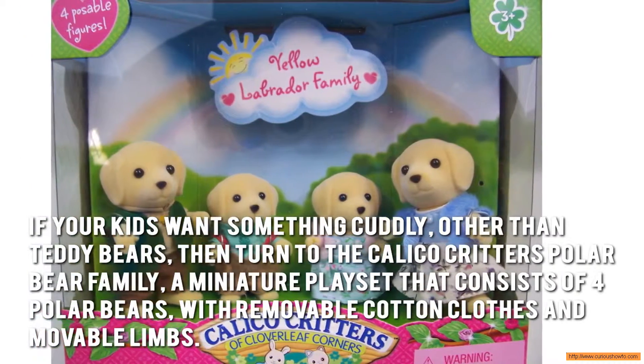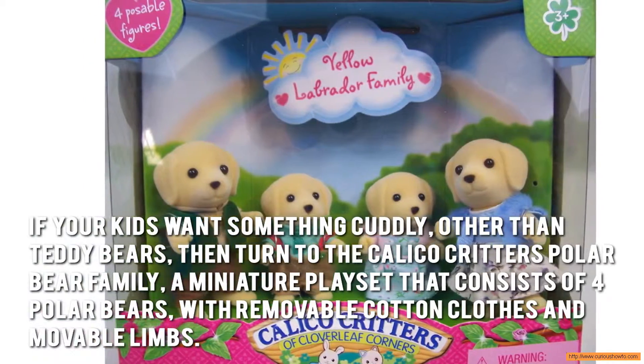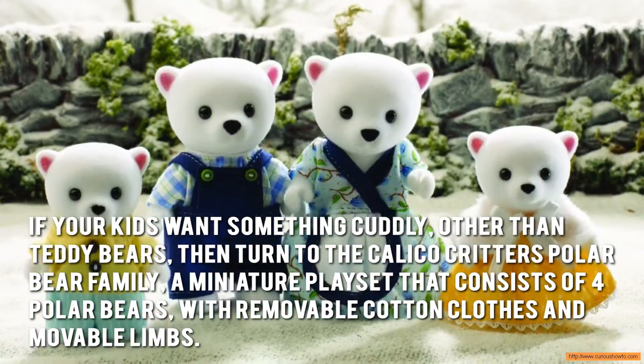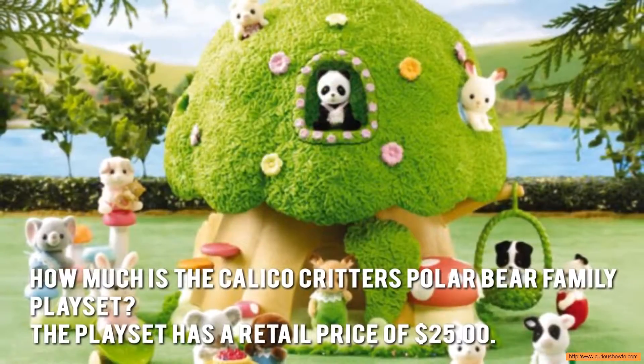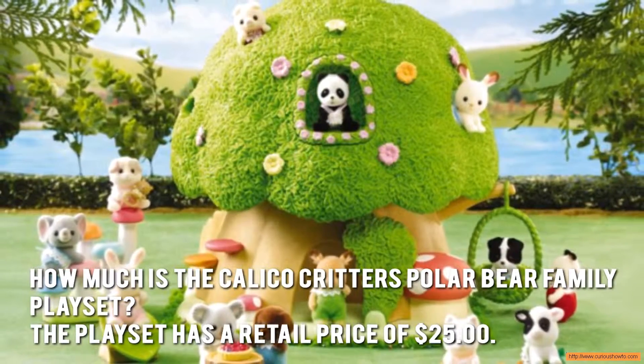If your kid wants something cuddly other than teddy bears, then turn to the Calico Critters Polar Bear Family, a miniature playset that consists of four polar bears with removable cotton clothes and movable limbs. The playset has a retail price of $25.